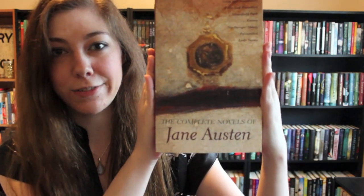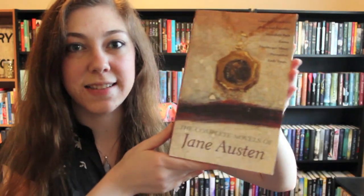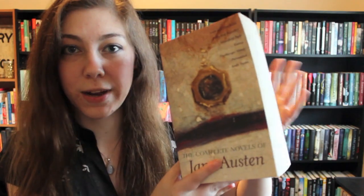Find a classic. For this one I'll go with The Complete Novels of Jane Austen — this behemoth of a book. It's like a collection of classics, so that counts for extra points. I get bonus points, right?